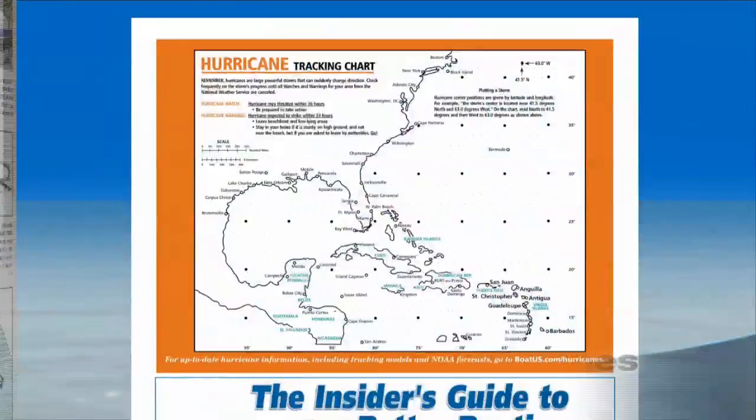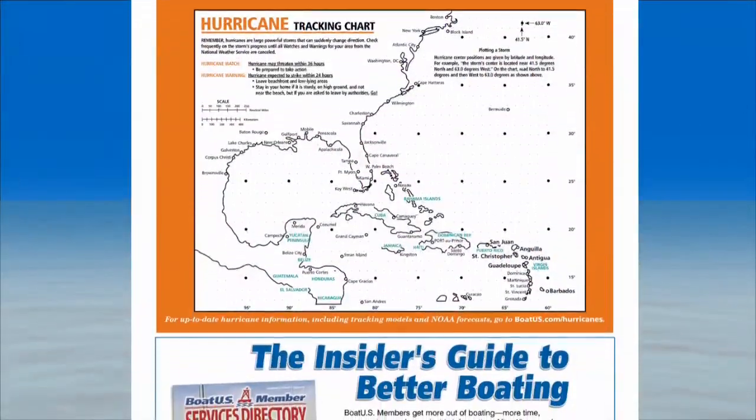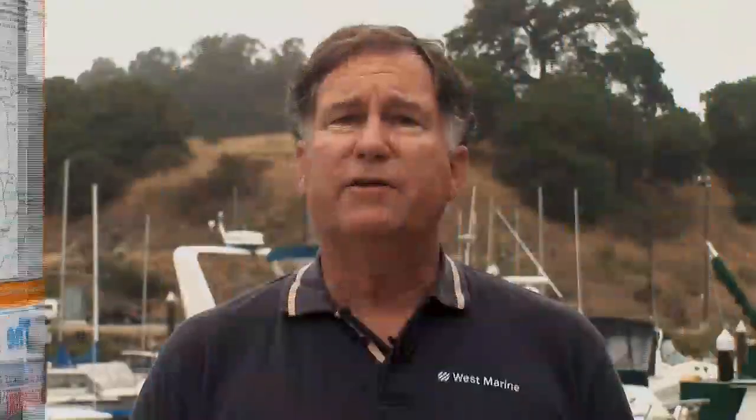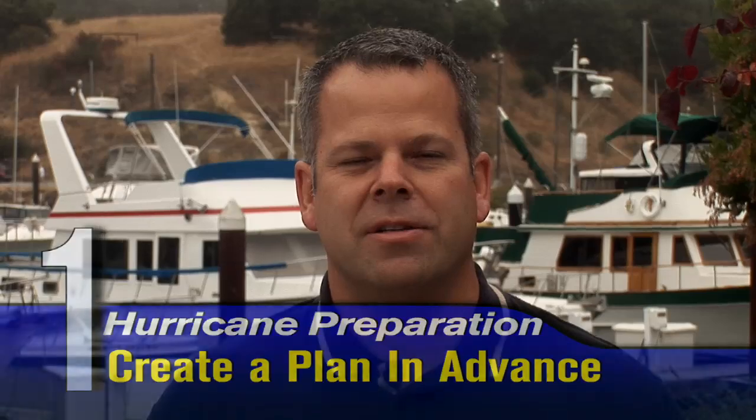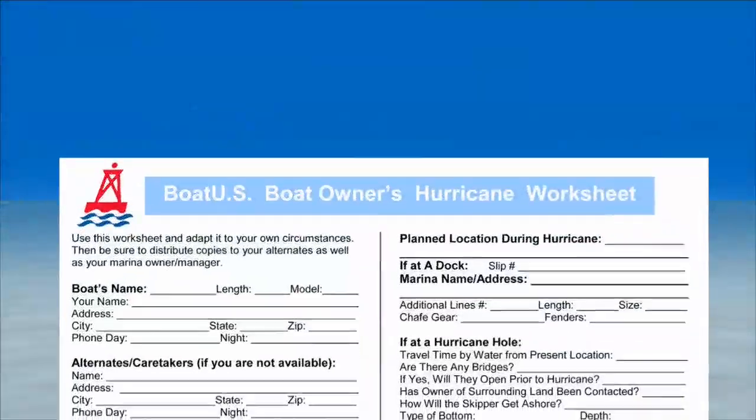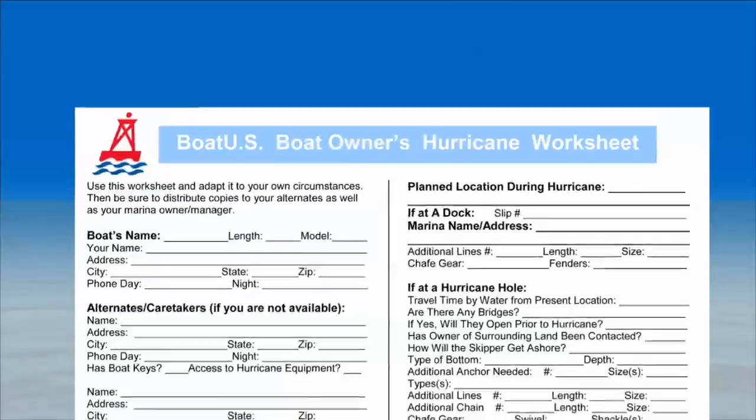This booklet served as a resource for much of the information presented in this video. Kevin and I have boiled down a dozen pages of advice into our top ten list for hurricane preparation. It's vital to think about what you're going to do in case of a hurricane by creating a comprehensive plan in advance. By starting with the form that's in the hurricane booklet, you'll have all the vital information you need in one complete list.